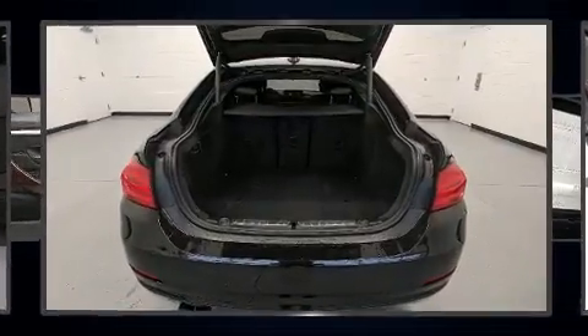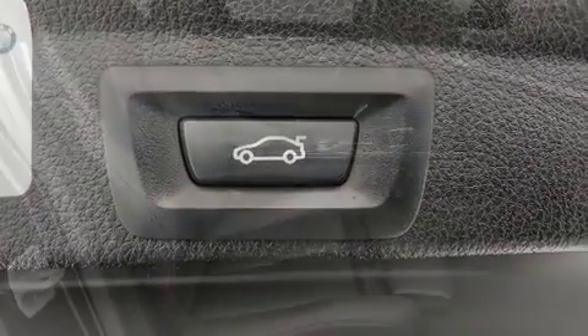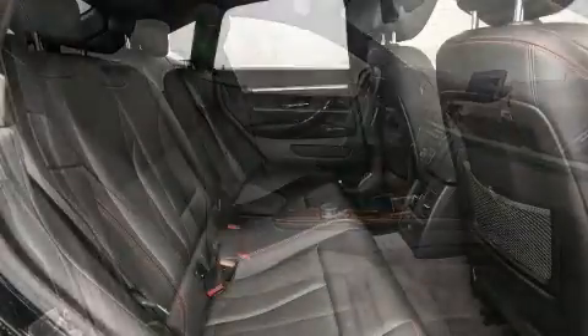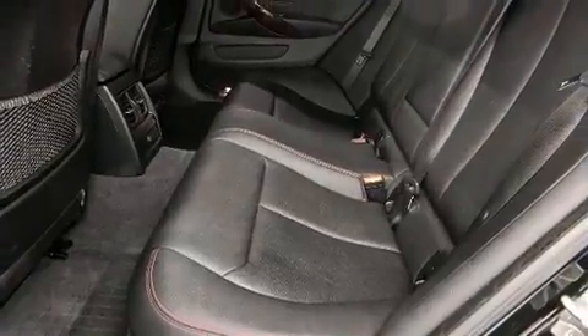BMW ensures the safety and security of its passengers with equipment such as brake assist, an emergency communication system, and four-wheel disc brakes with ABS. You'll never lose visibility with rain-sensing wipers, which activate automatically when the drops start to fall.